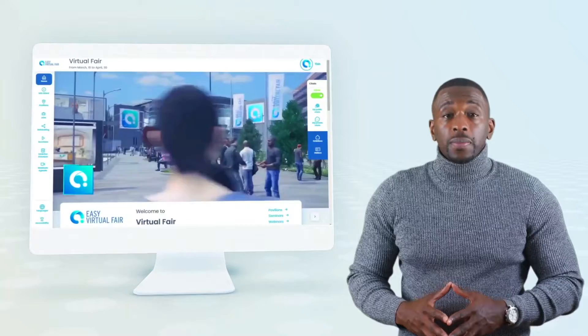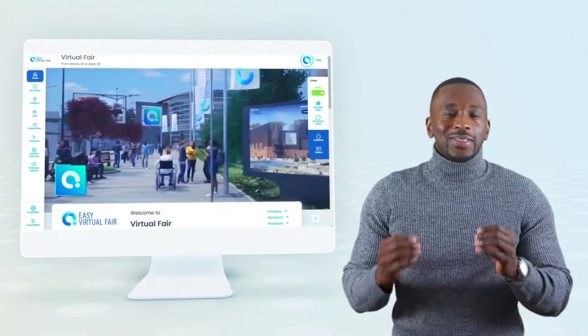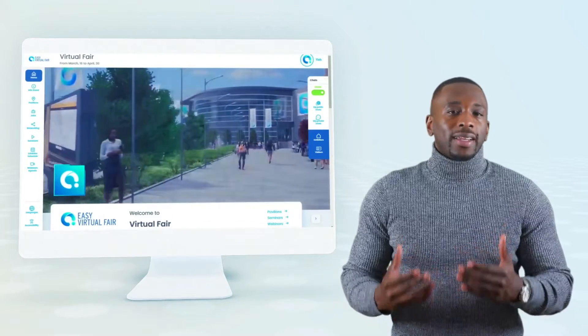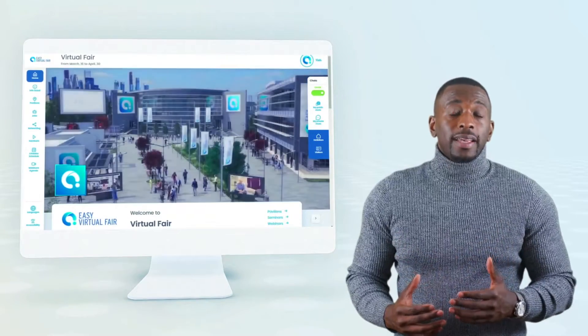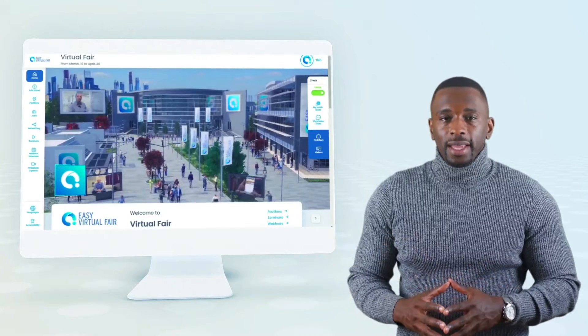Welcome to the Easy Virtual Fair platform 5-minute demo — the platform of choice of more than 200 virtual events every month. One of the reasons why our clients choose our software is because our platform is 100% mobile friendly.